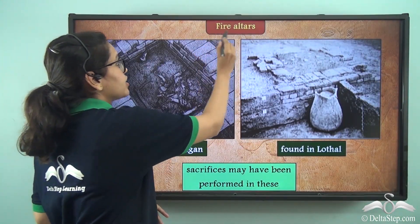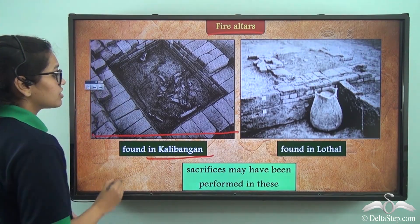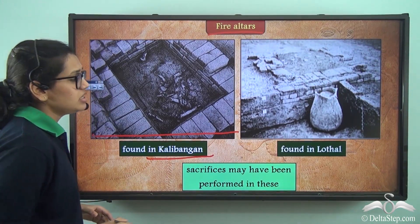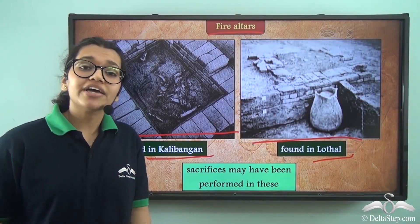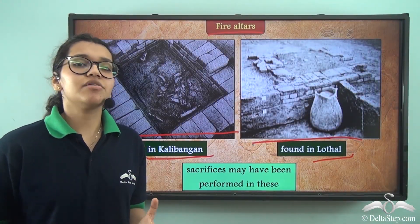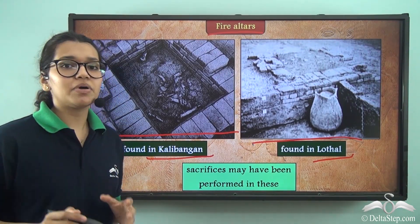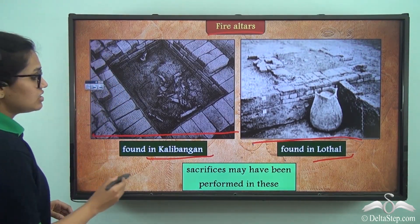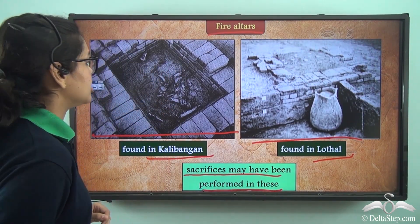The cities also had fire altars. This fire altar has been found in Kalibangan and another has been found in Lothal. Even today fire is used in different ceremonies, and we can say this practice dates back to Harappan times, when sacrifices may have been performed at these altars.